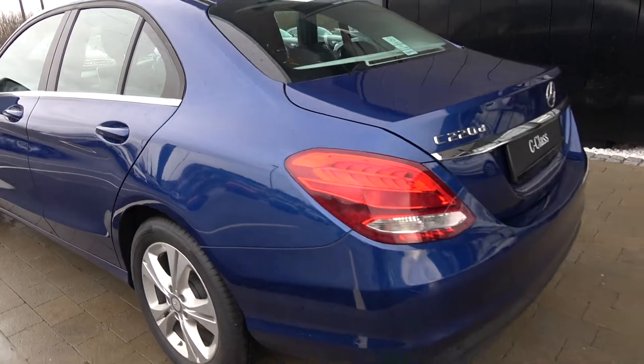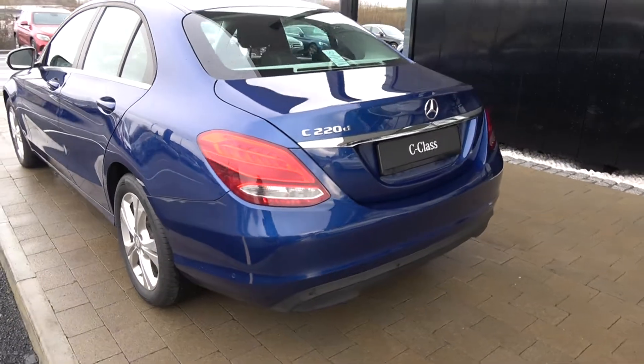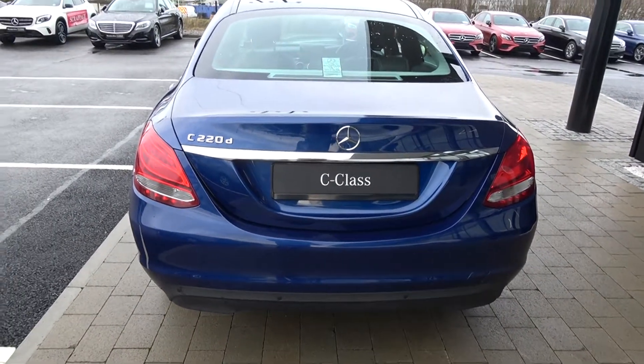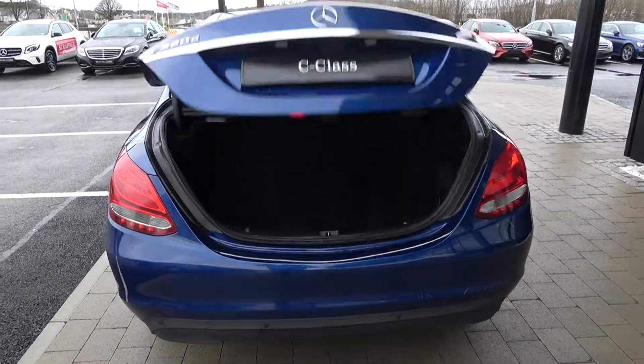Continuing to the exterior at the rear: your LED tailgate lights, rear parking sensors, and colour reversing camera. Just pop the lid on the boot using your key fob like so, and you'll see what a fantastic size boot space — absolutely spacious.